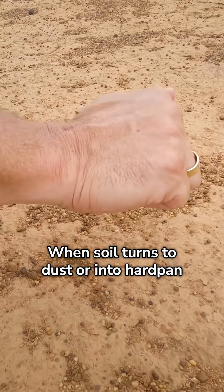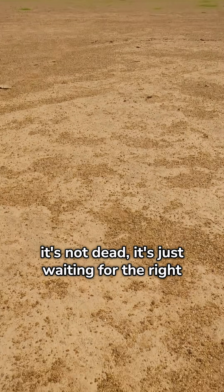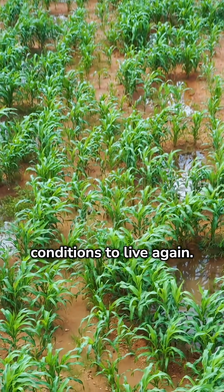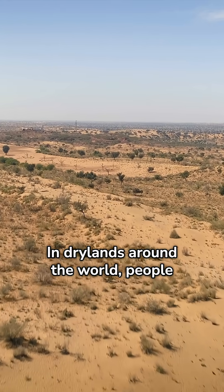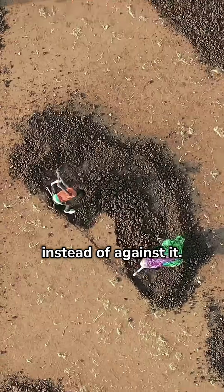When soil turns to dust or into hardpan, it's not dead. It's just waiting for the right conditions to live again. In dry lands around the world, people restore fertility by working with soil instead of against it.